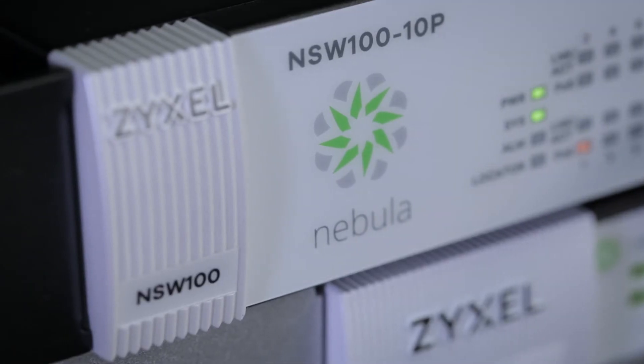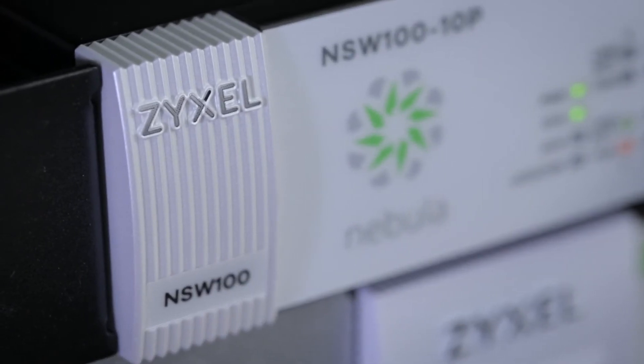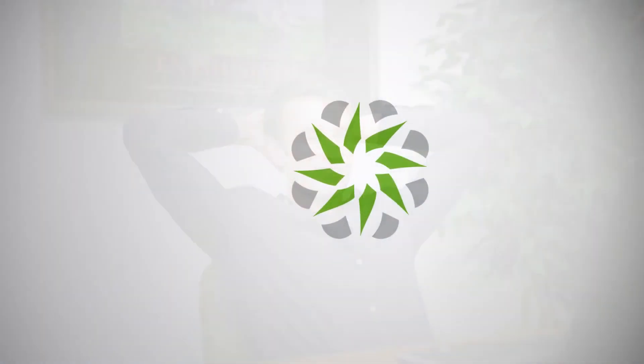All of our Nebula hardware is backed by a lifetime warranty for extra peace of mind. Zyxel Nebula, your networking ally.